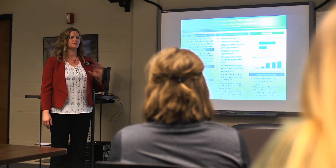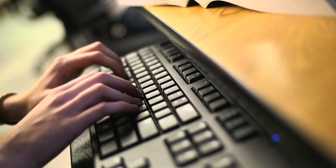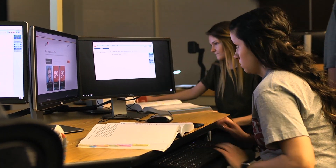We have some classes that are hybrid, so that means you'd meet in class half the time and do some of the work online. We also do our classes ITV, so some students are able to take the class here at our campus in Norfolk and also at the extended centers at Northeast. We also do a professional practicum experience where the student actually goes and does practicum hours at a clinical organization.